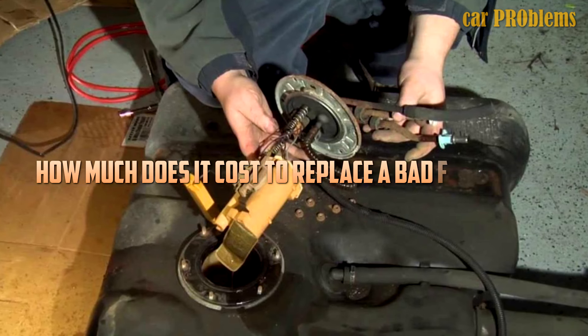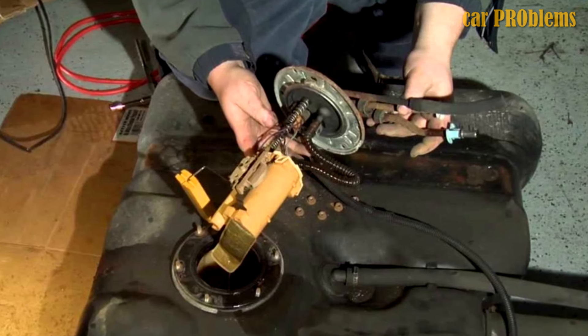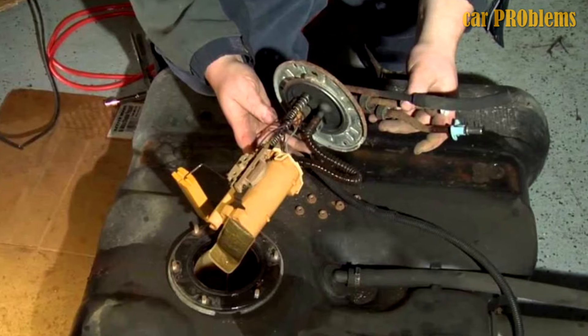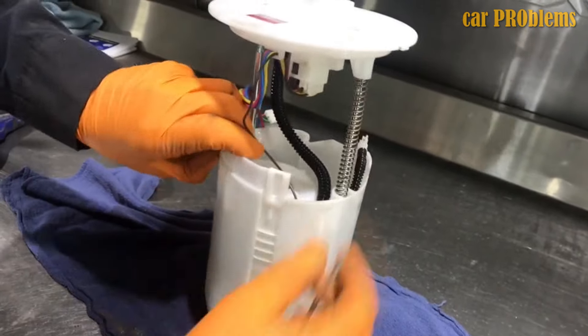How often should I replace the fuel pump? Every 100,000 miles. Of course, you'll replace it before you reach 100,000 miles if you notice any of the typical symptoms that the fuel pump is failing. Similarly, it is advised that you be proactive with your car if you reach 100,000 miles and install a new fuel pump just in case and before it breaks.